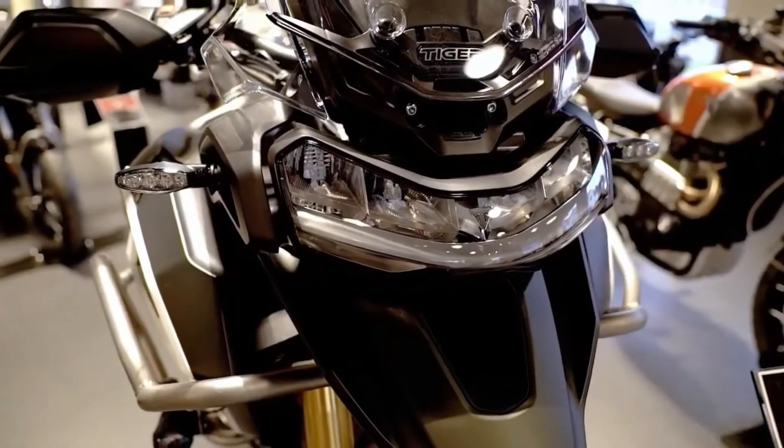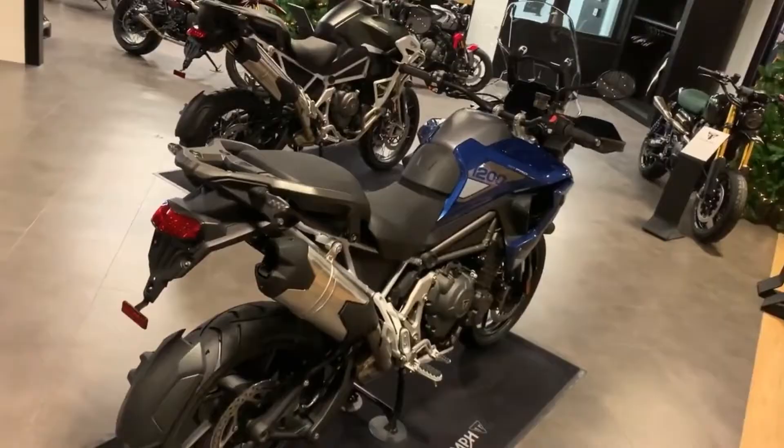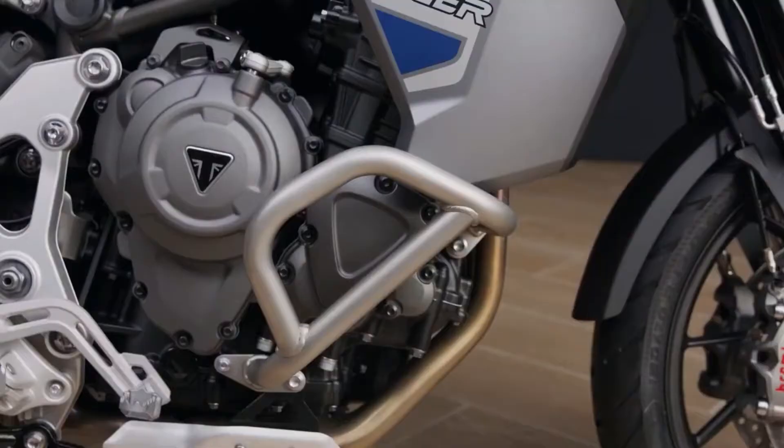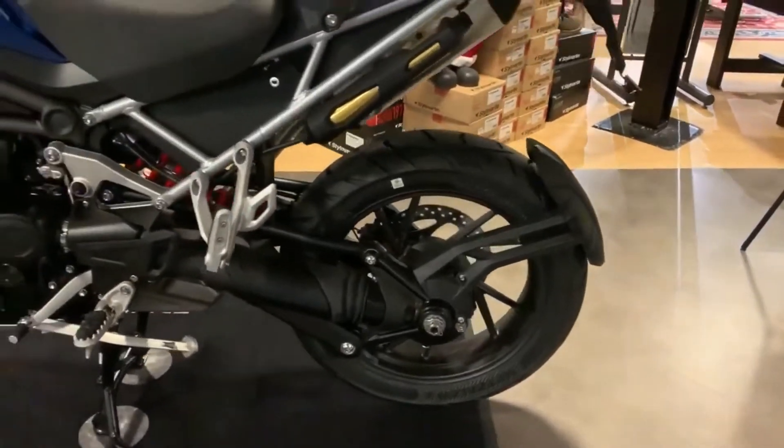With all-new names to reflect the new capability, each Tiger 1200 model is now more tailored and focused to suit the adventures that different riders want. The new road-focused GT and higher-spec GT Pro come with cast wheels — 19 inches on the front and 18 inches on the rear — plus all-new Showa semi-active suspension tuned to deliver the ultimate road performance.